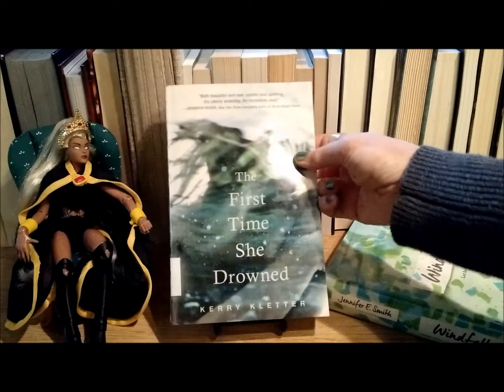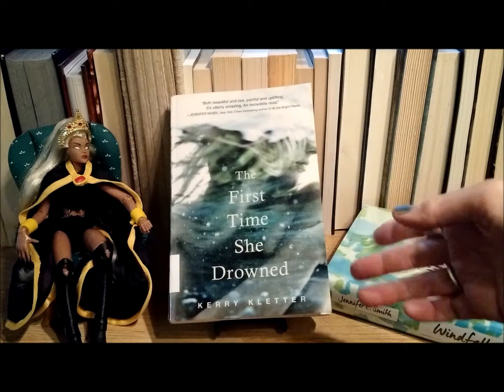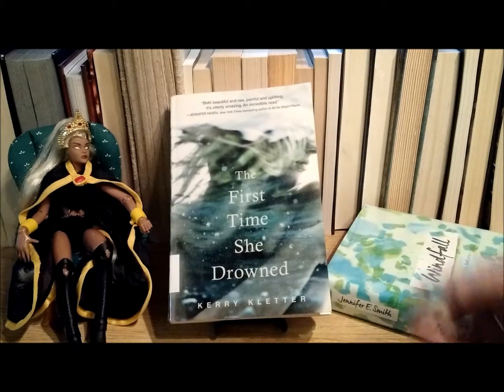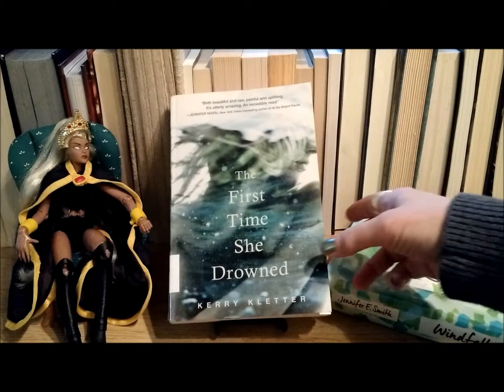I read this one in a day — it was actually a really good book. The synopsis is that the main character, Casey, is committed to a mental hospital after an episode happens at the house. It's against her will, and she's in there for something she claims she did not do. When she turns 18 she can sign herself out as an emancipated person, and she tries to start a new life in college. But her estranged mother — the one who put her in the hospital — starts showing up and throws everything into chaos.